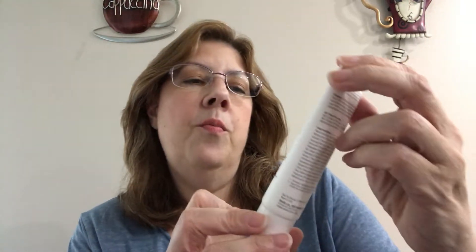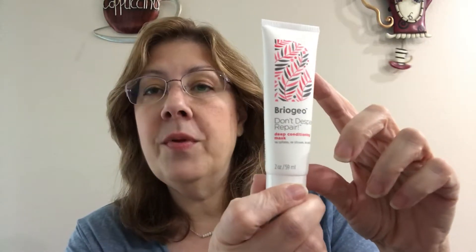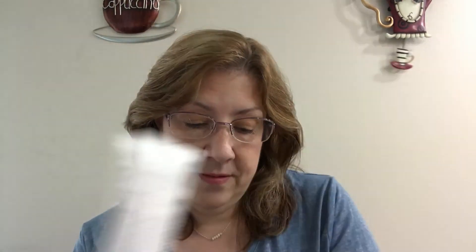The second item is Briogeo 'Don't Despair, Repair' deep conditioning mask. I have this — it's very nice — I have a couple but they're smaller. This is the deluxe sample they included in the box this month, which is really nice. The retail price on this is worth $20, so that's a great addition.